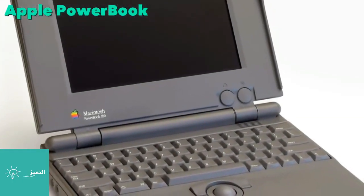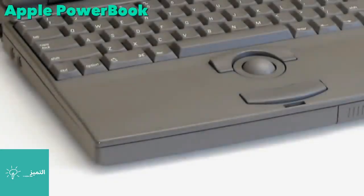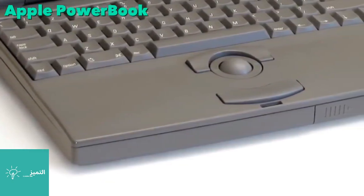After the failure of their first laptop, Apple reworked the concept and released the PowerBook line in October 1991. They immediately caused a stir in the industry with their dark gray cases and the positioning of the pointing device.